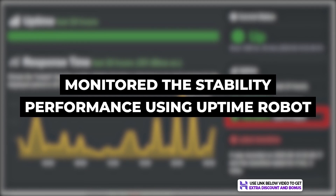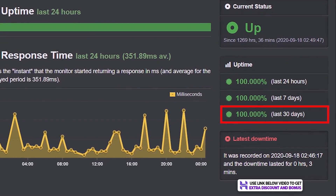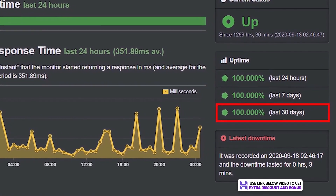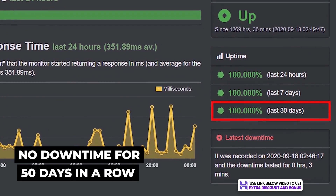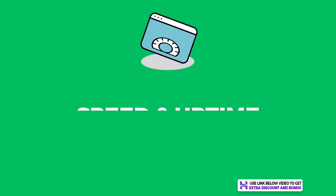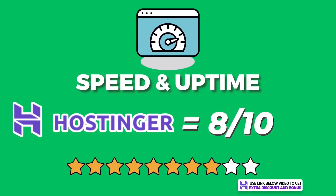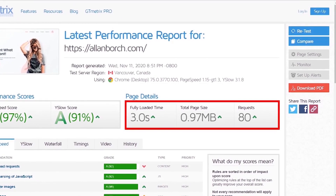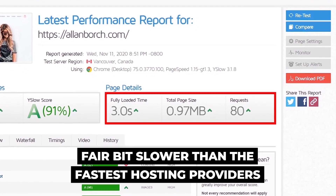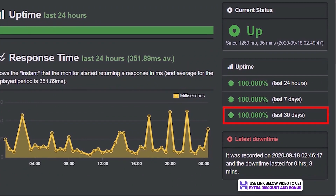I have been monitoring the stability performance of Hostinger with Uptime Robot and can report that their uptime for the last 30 days is a perfect 100%. In fact, they have not had any downtime for over 50 days in a row, which is very impressive.